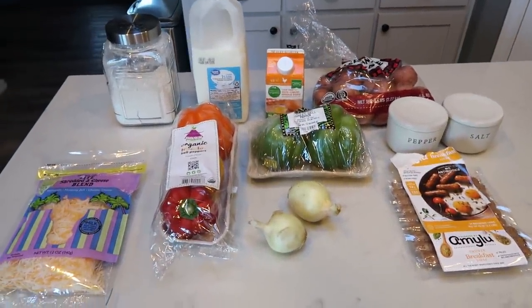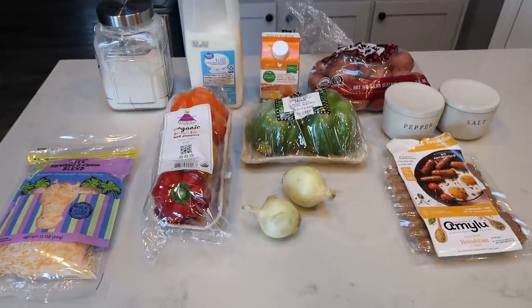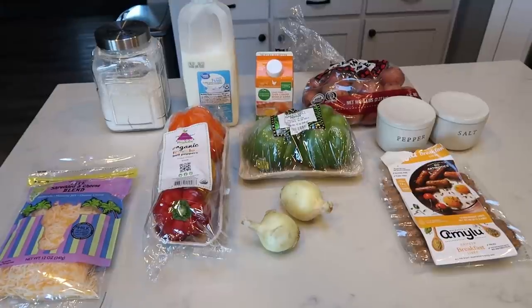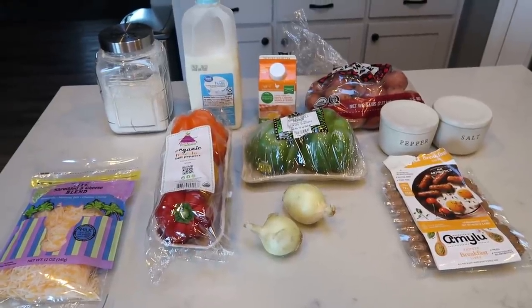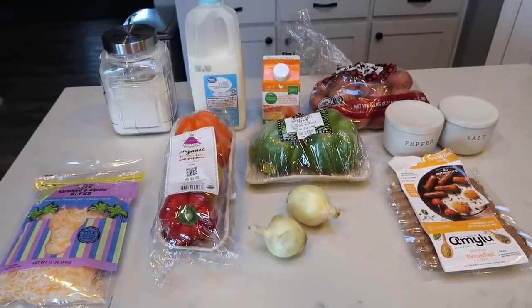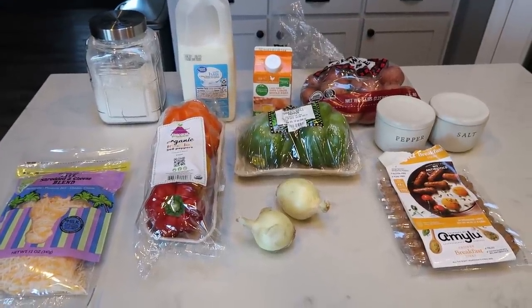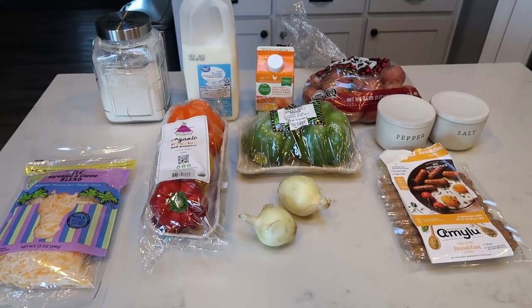For breakfast this week, we are making country breakfast casserole. I've been really trying to up my protein game — I shoot for a certain number of grams every day, so I want meals and snacks filled with protein. This is a great example of that. We have eggs and sausage — it's going to be delicious.